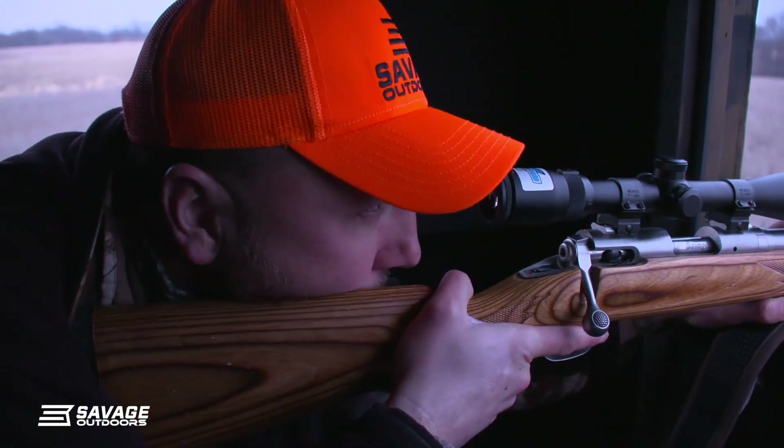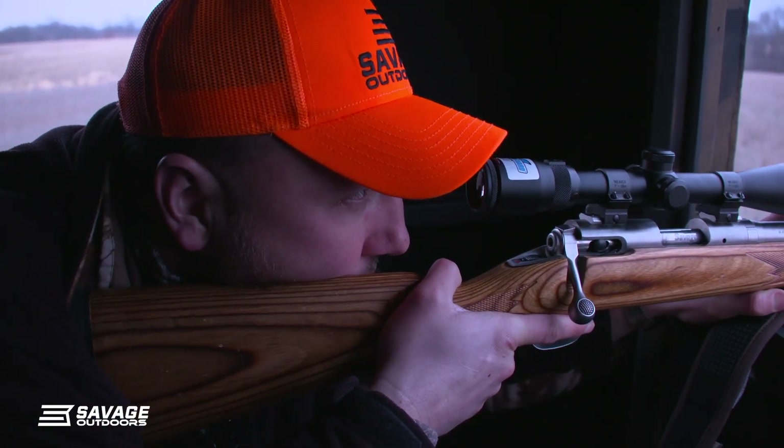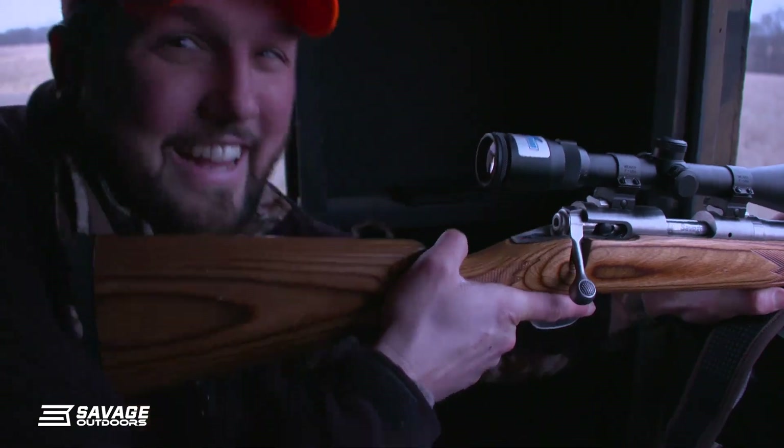Did I get him? Yeah. He's kicking. Yeah, he's down, though. Yeah, he's down. Oh yeah, he ain't getting up.